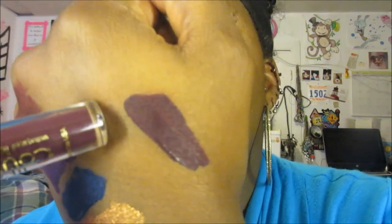It's a really deep — it has some purple in it — burgundy lip color. Beautiful.